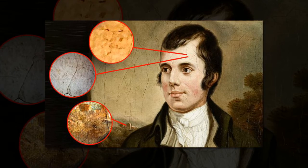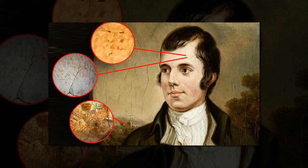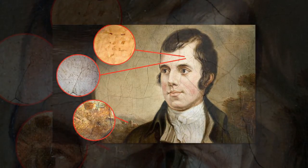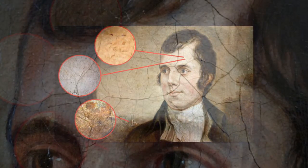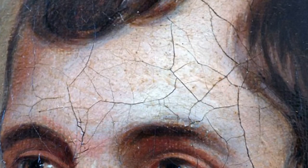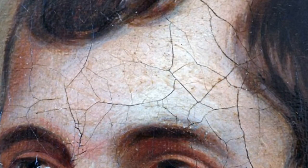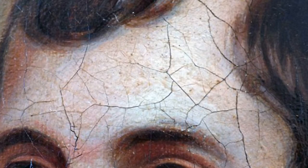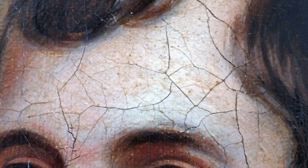Branigan spent two years scrutinizing the painting, completed in 1787, and other works by Nasmyth. He believed the tiny marks were deliberately placed as Masonic symbols in the paintings by the artist, who was also a member of the Freemasons. The numbers and letters on the poet's face and head could have been used to indicate Burns's status as a royal archmason. The comet could be interpreted as a symbol of the Masonic blazing star.